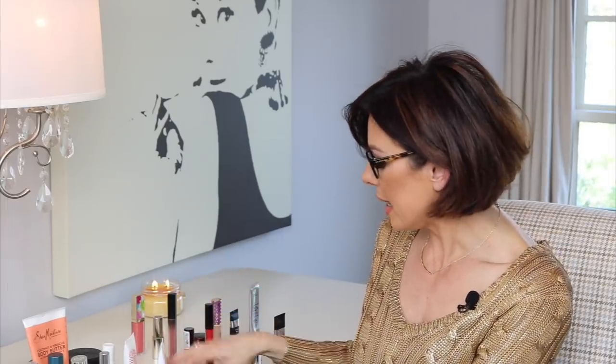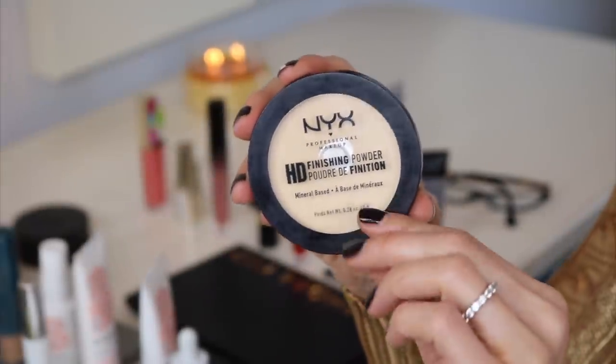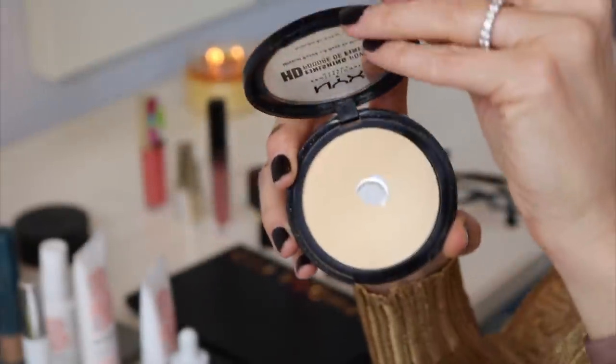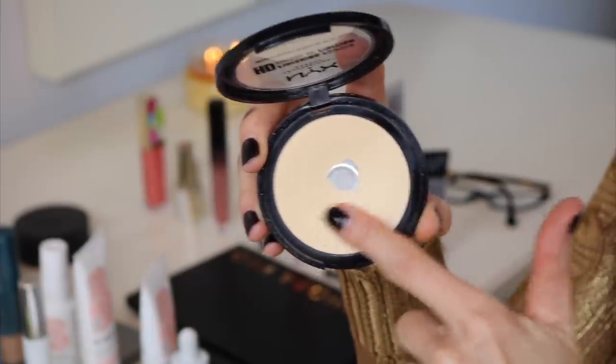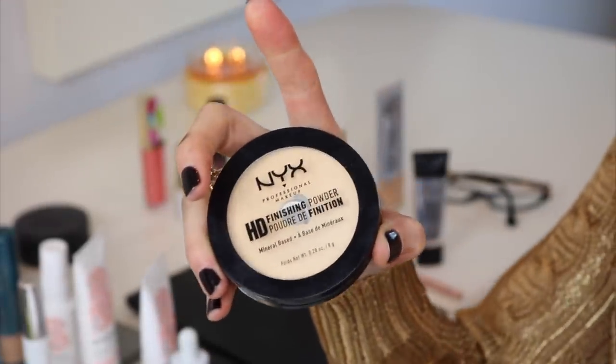Next up is a powder that I always have with me in my purse — it is the NYX HD Finishing Powder, mineral based, in Bananas. It comes in three different shades and is a fresh matte finish translucent powder. This is basically my touch-up powder. When I go to work, I don't bring the Laura Mercier — I bring this, use a little puff pad, and touch up. Matte, beautiful, simple, and it's $9.99. And as you know, all NYX products are cruelty-free.